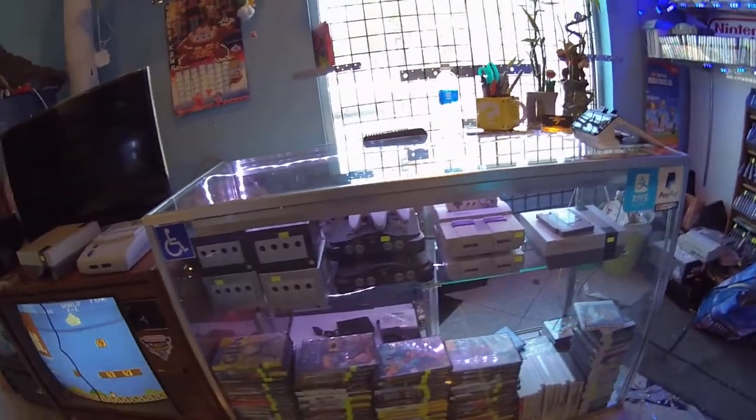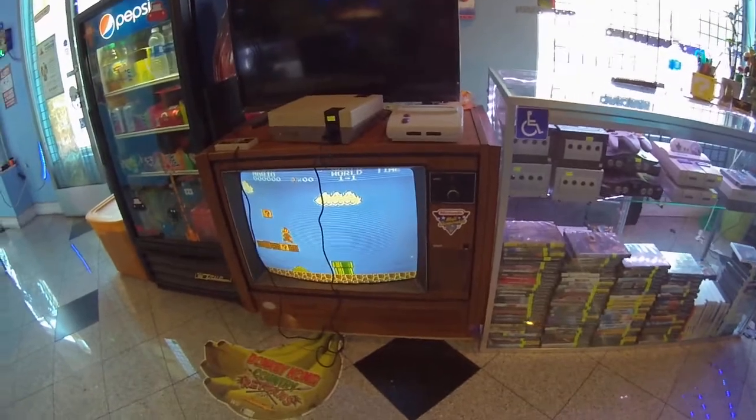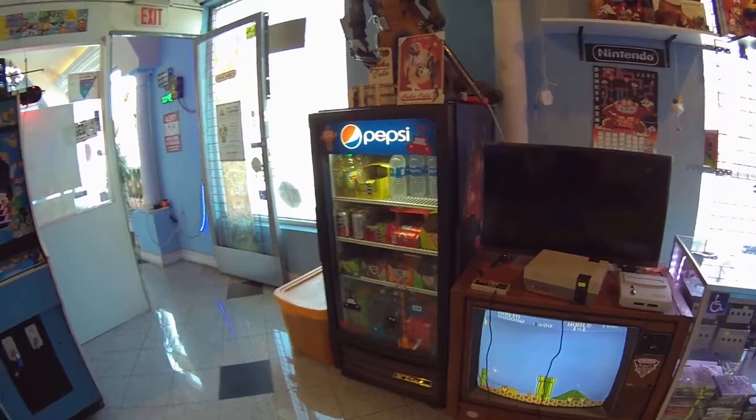Here are all the restored consoles. There's an old CRT playing Mario on NES. And over here we have refreshments.